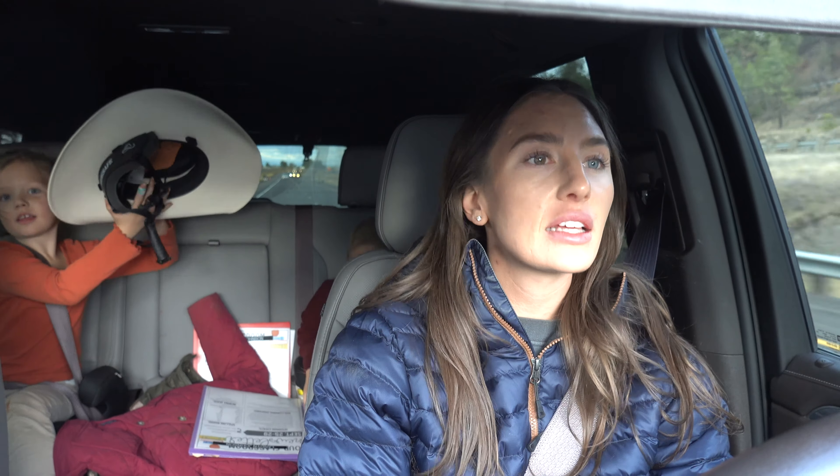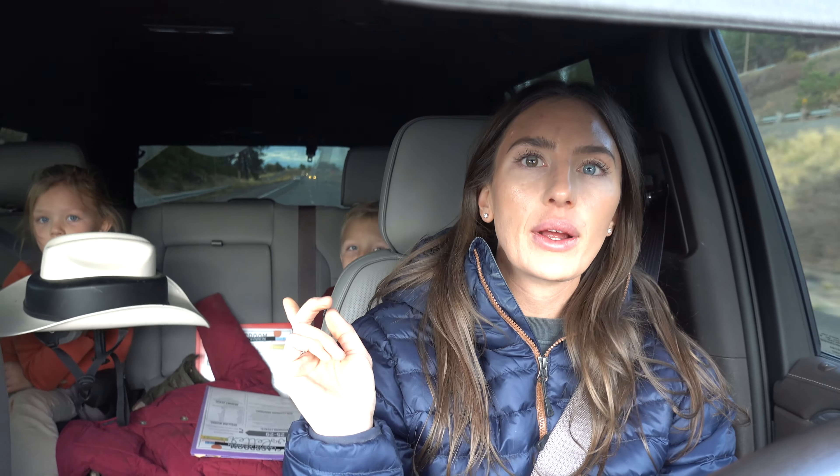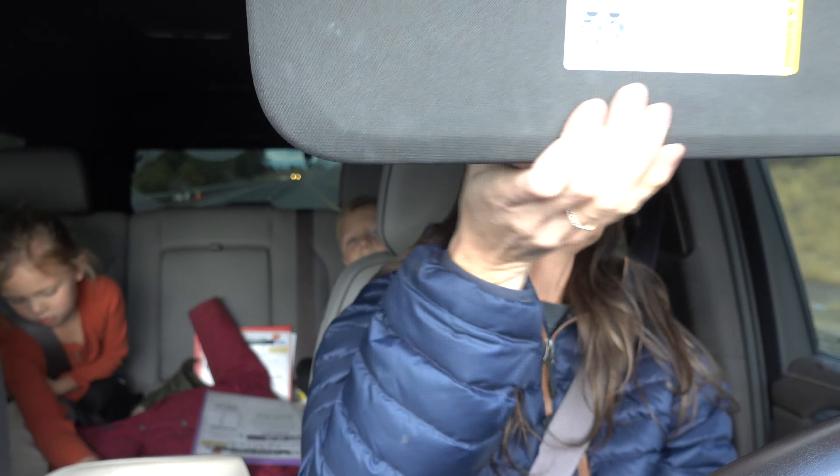These helmets — I get so many questions on them. When the kids are riding the horses at home they wear these helmets. They look like cowboy hats but on the inside it's a helmet. The brand is Resistall and they're called Ride Safe. Everybody always asks — but they're helmets, they're not just hats.